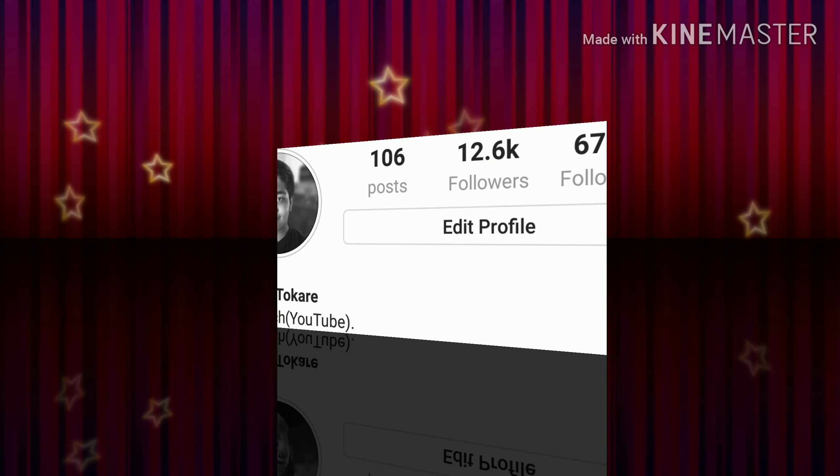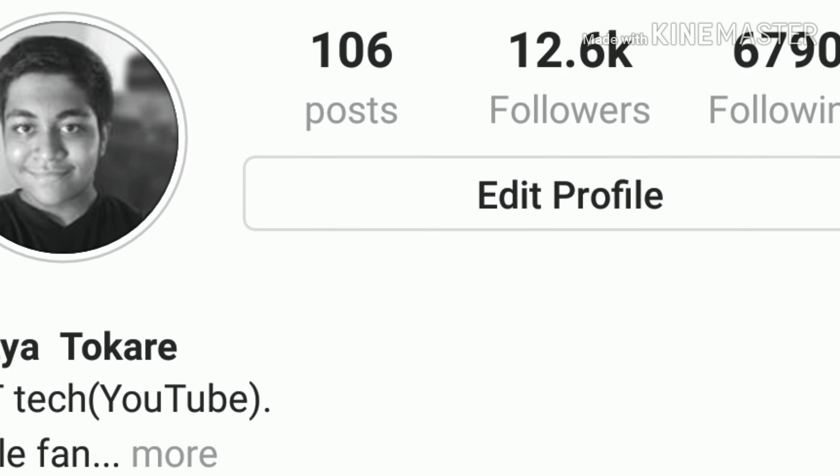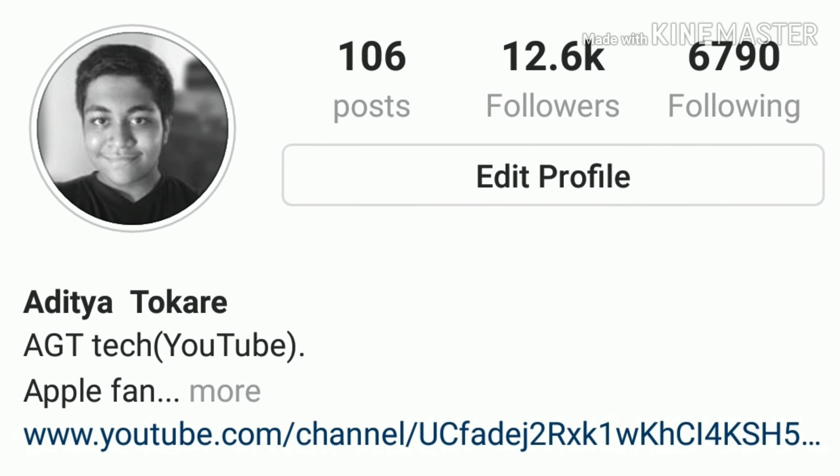So that wraps it up for today guys. This was a quick little video I thought of making. Don't forget to like this video, subscribe to my channel, and follow me on Instagram — the link is in the description box. I share most of my links on Instagram, so stay tuned for more videos and peace.